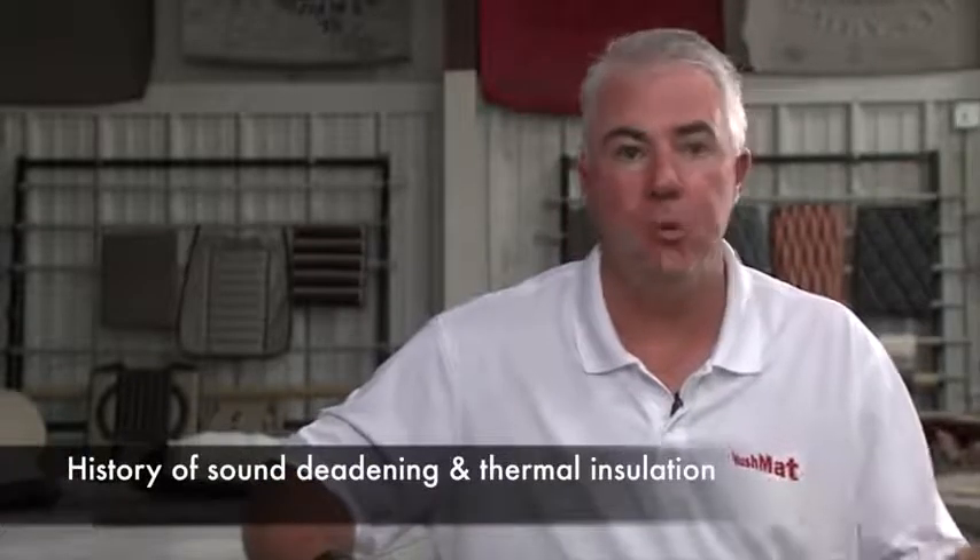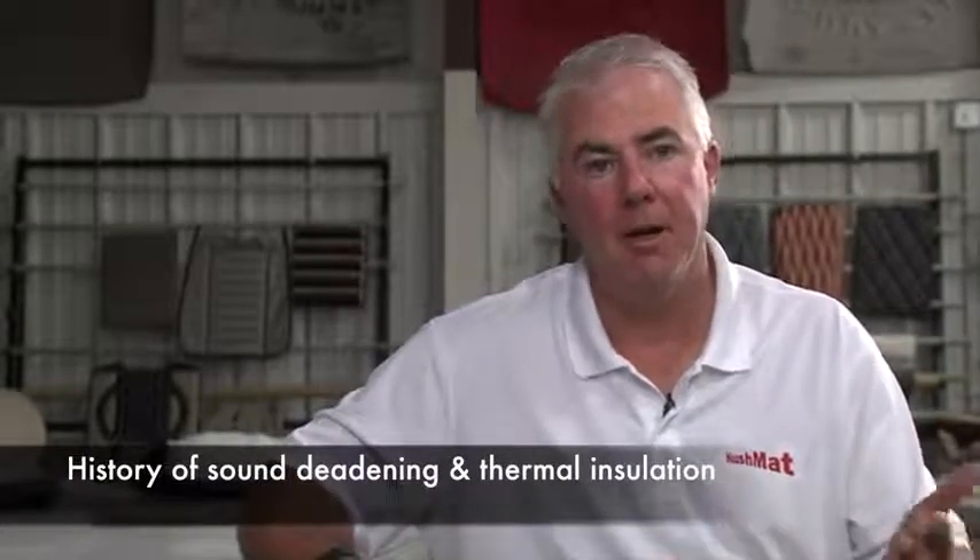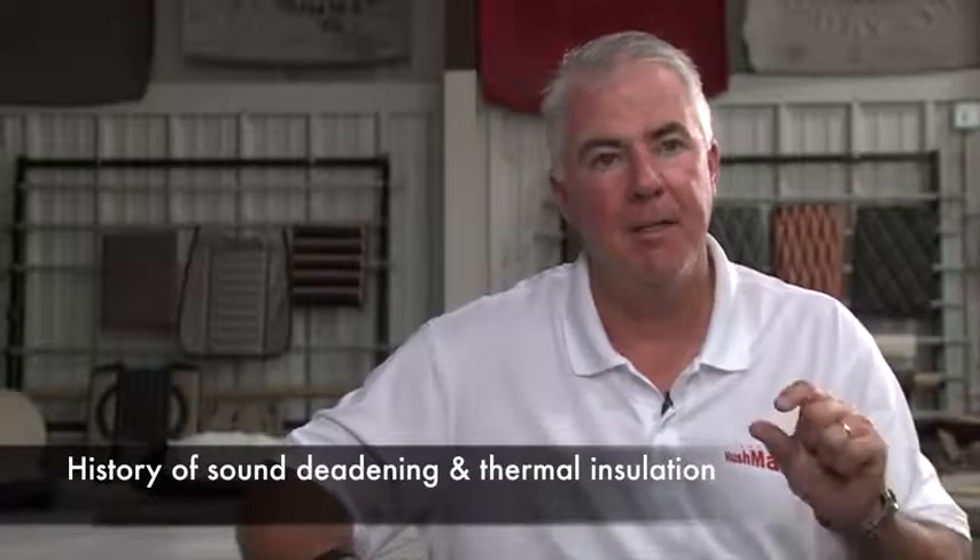Back in the day they used jute product for under carpet. When you roll back your carpet on your floor pan you look and it's that thick nylon type material bonded to the underside of the carpet. The problem with that product is it absorbs moisture, doesn't do an effective job for thermal insulation, and does nothing for sound deadening.